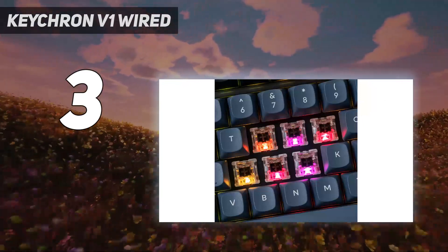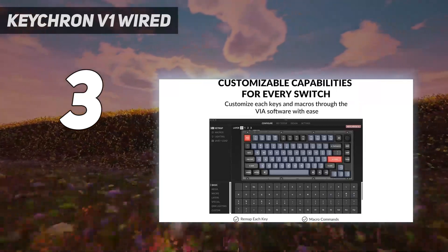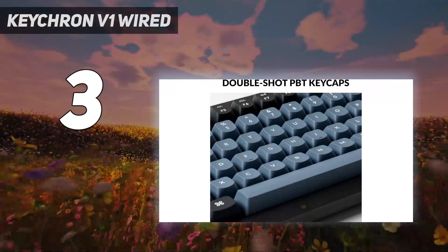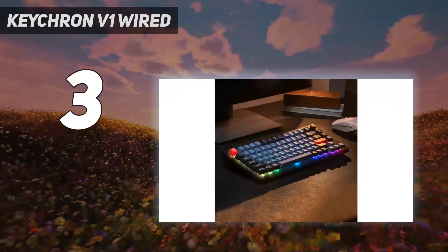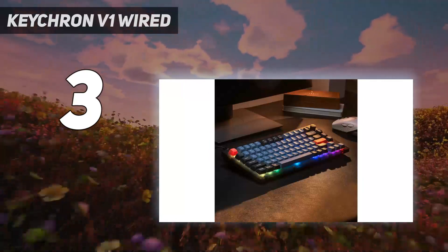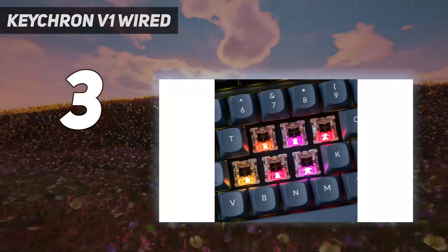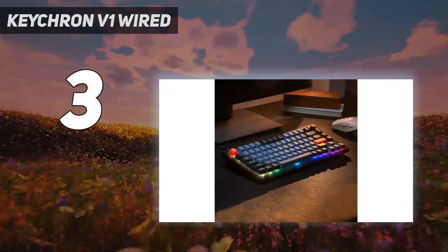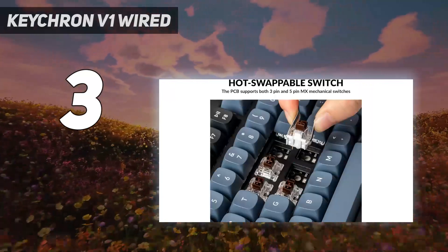The VIA companion software is available on all major desktop operating systems, including Linux. It lets you program macros to any key, remap key assignments, create layers and profiles, and adjust the RGB lighting effects and colors. You can also save these custom settings to the keyboard's on-board memory for easy access. These keyboards are fully compatible with QMK, an open-source tool that allows you to build personalized firmware for your board.